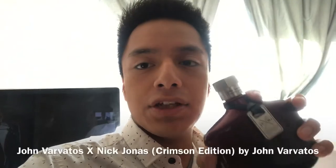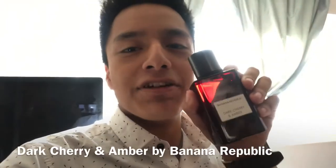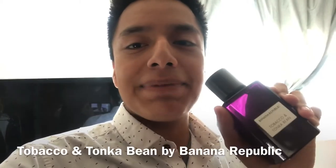Going back to the house of John Varvatos, I own the John Varvatos Nick Jonas Crimson Edition — I personally think this cologne smells very similar to soda, but it doesn't smell too bad; I really like this stuff. Banana Republic Dark Cherry and Amber smells just like the name suggests. Banana Republic Tobacco and Tonka Bean — again, smells just like the name suggests.